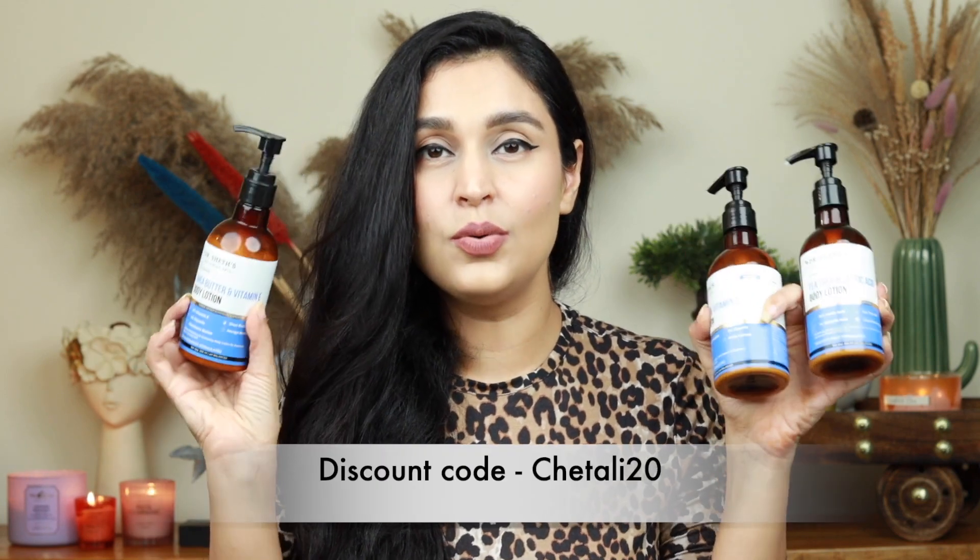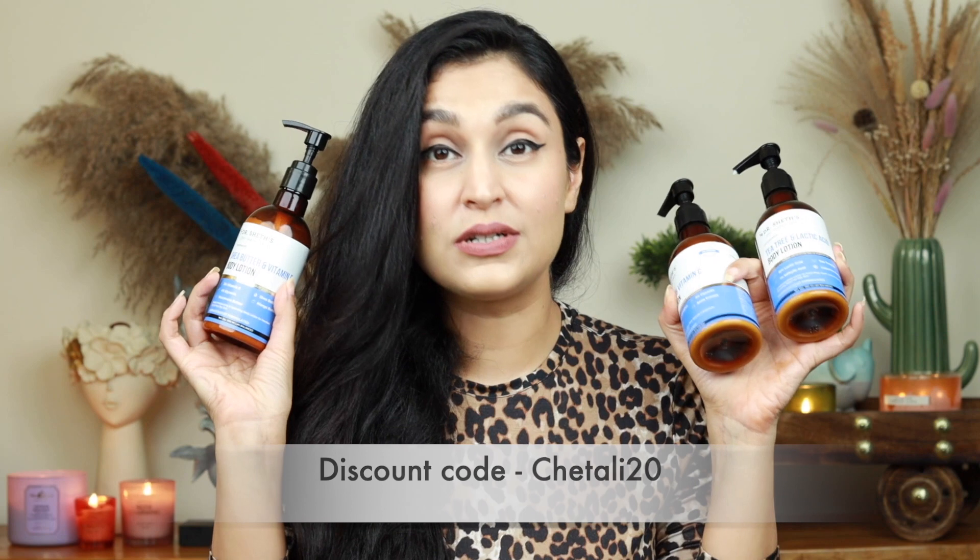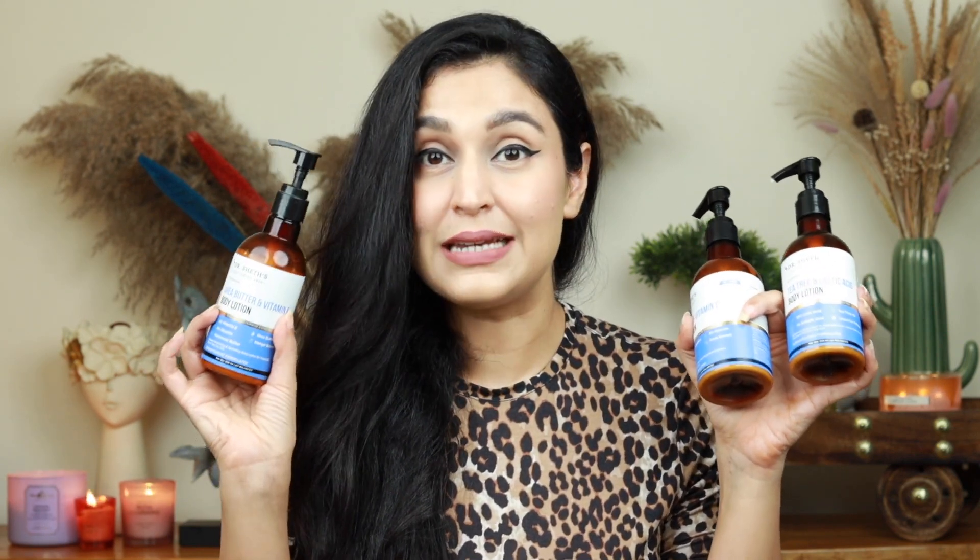Without further ado, let's dive right into this video. The first category I'm going to talk about are body lotions, because I consistently get a lot of questions across my social media about what is the right body lotion for your skin type and skin condition, and how to pick the correct one. I have three options for you — that means there's something for everyone. I'm going to be talking about the new launches by the brand Dr. Shatz. They have three new incredible options for different skin types and skin conditions, and I'll briefly talk about all three and tell you my favorite.